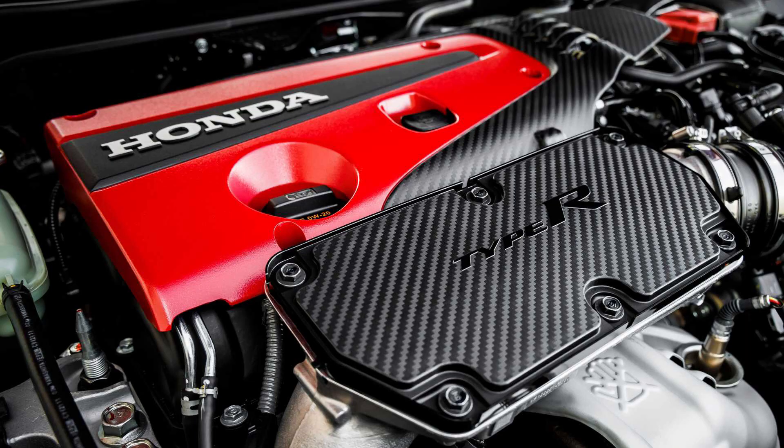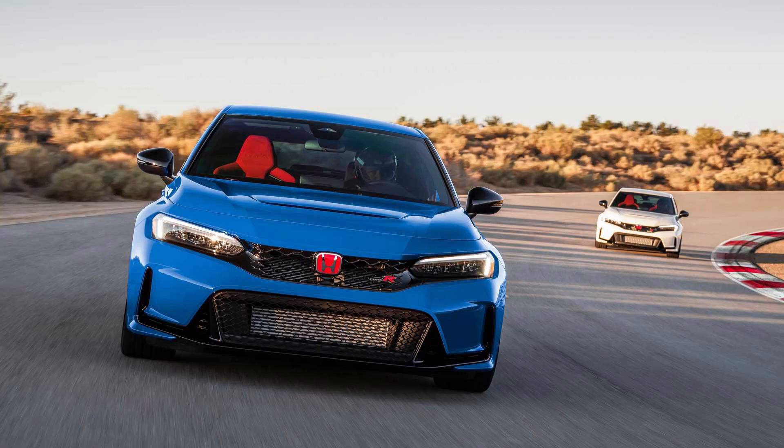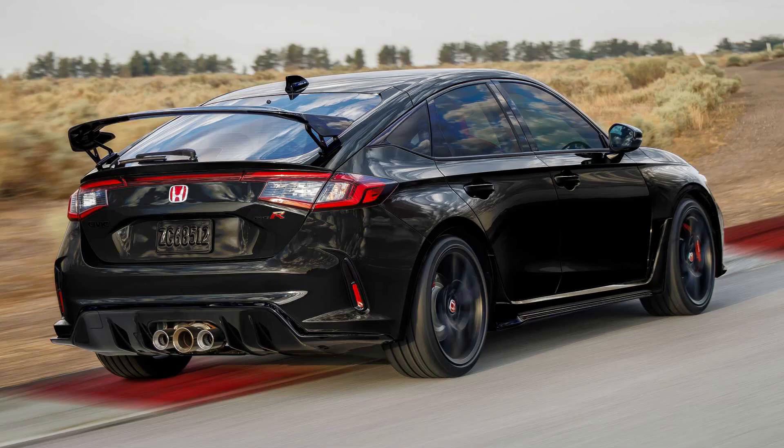There was a leak earlier this week saying it was going to be around 330 horsepower, but unfortunately 315 is what we ended up with. That's nine more horsepower and 15 more pound-feet of torque than before. The extra power comes from a redesigned turbo intake and exhaust, and that exhaust has an active valve that opens at higher RPM to give it a bit more sound.